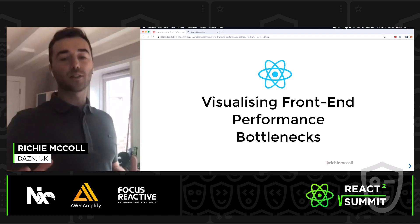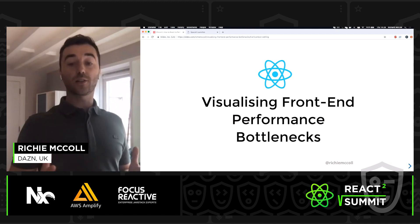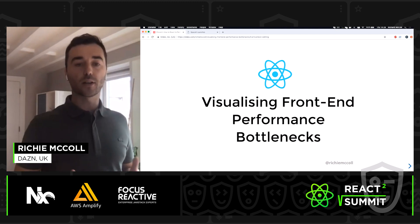Hello. Before we get started, I would just like to give a shout out to the organisers and the fellow speakers at React Summit. It's been a really great conference so far, and you're all doing a great job.